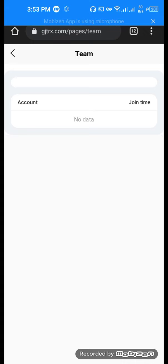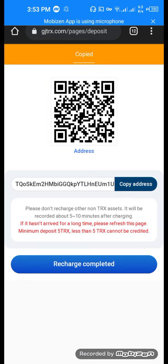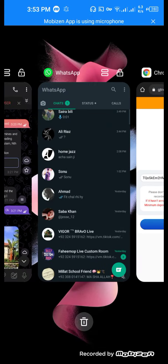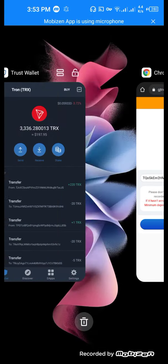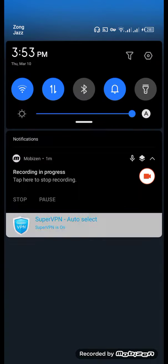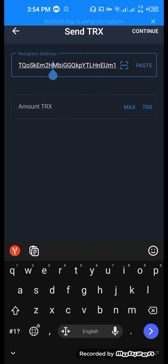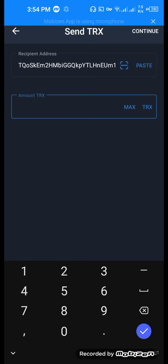This is the deposit section. Copy a link address, then go to your Tron wallet and paste your address here. This is the amount — 5 TRX. Click continue.